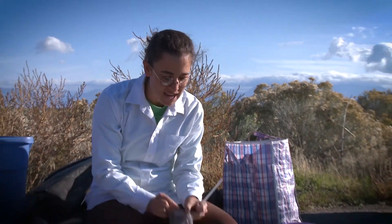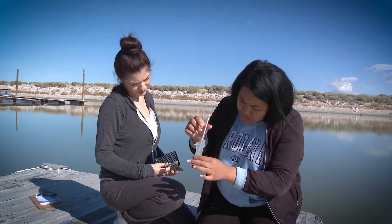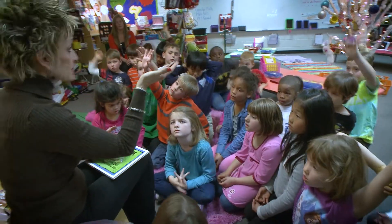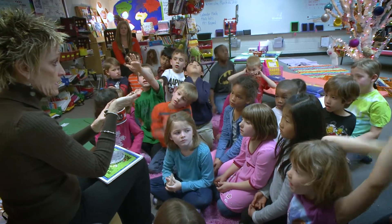You guys are going to use these to make your own little hydrometers. That's 6%. So this worm today is going to go in that compost pile, okay? Yay, compost!